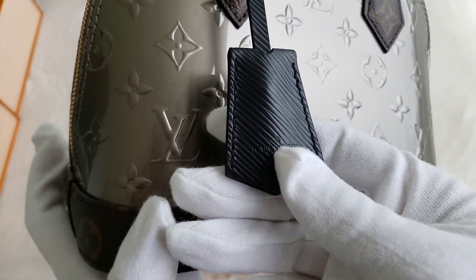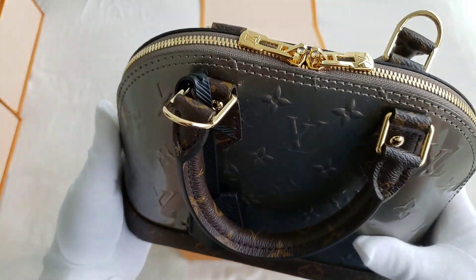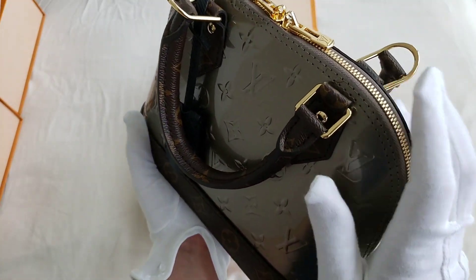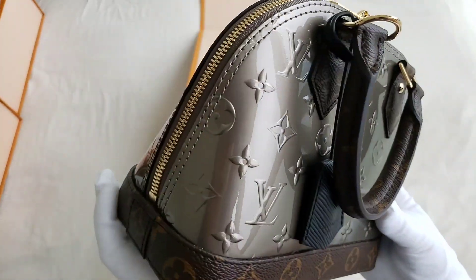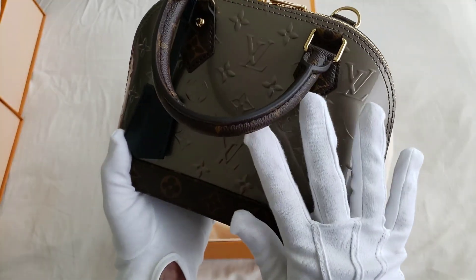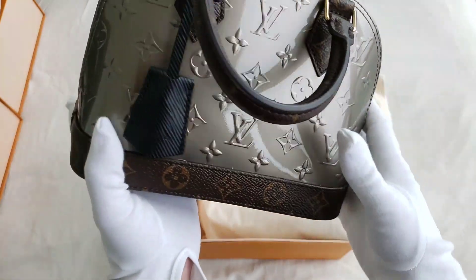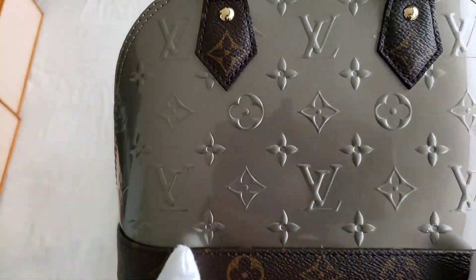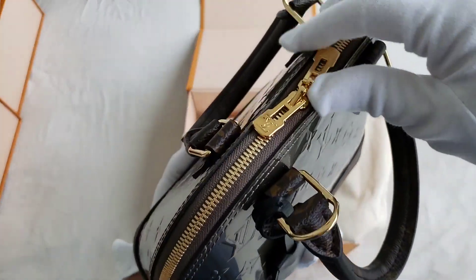I just love this bag, but for some reason I have not been reaching out for it. Maybe because of all three Alma BBs that I have, this is actually one of the shiniest, if that makes sense. So I was just trying to be very cautious with it — that's probably the reason why I haven't been reaching out for it. I do have to take care of it because of the patent leather. As you can see, I have not used this at all. The patent leather is still shining and there are no marks or stains whatsoever.